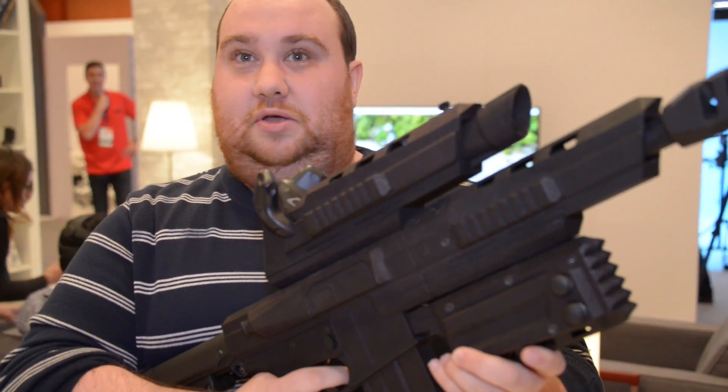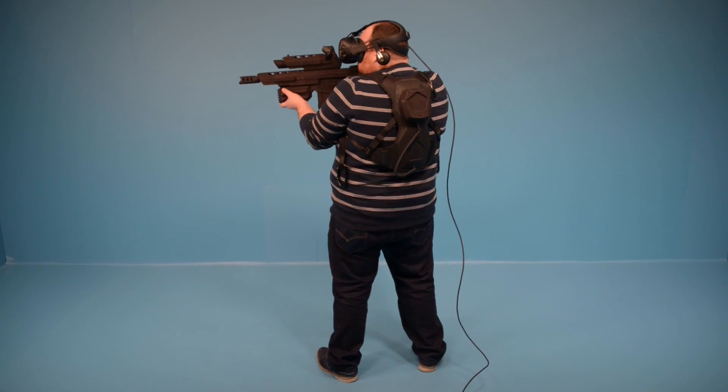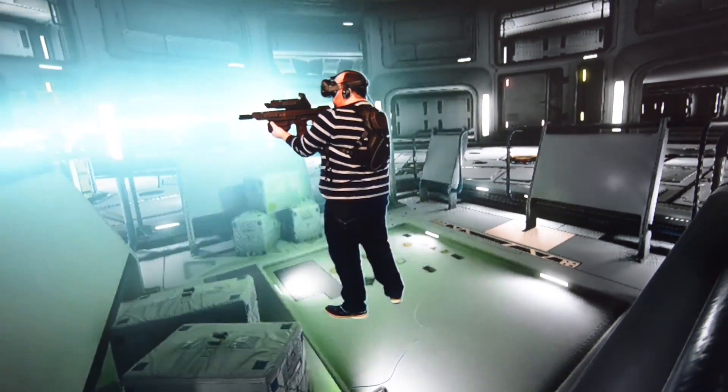This gun we got to use a little earlier. It's meant for arcades, but basically it's just a giant assault rifle. It's got four analog sticks, so it doesn't need to mirror the Vive controller. You just plug it in, have the tracker on it, and you can use it in virtual reality.